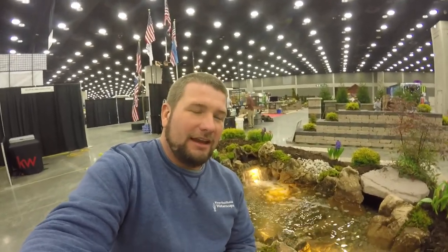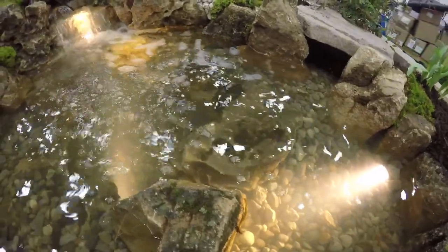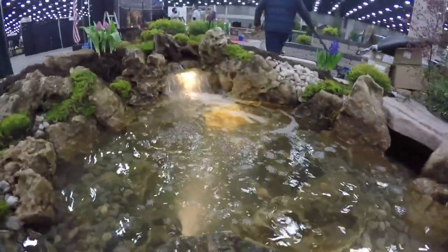My all-time favorite, and what got me into building water features, is koi ponds. I've always loved keeping fish — inside, outside, anywhere I could possibly keep water and fish growing up. I think the booth would not be complete without having a koi pond. We've even got some fish in here for the weekend swimming around. They're being a little bit shy, but talk about awesome.